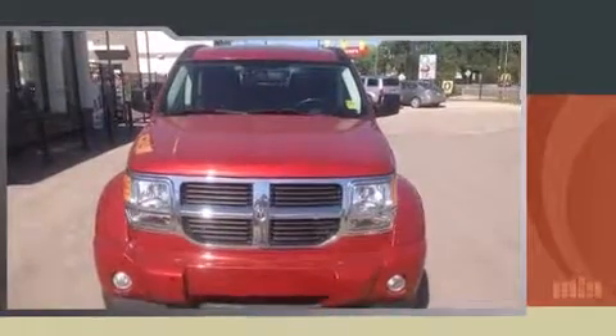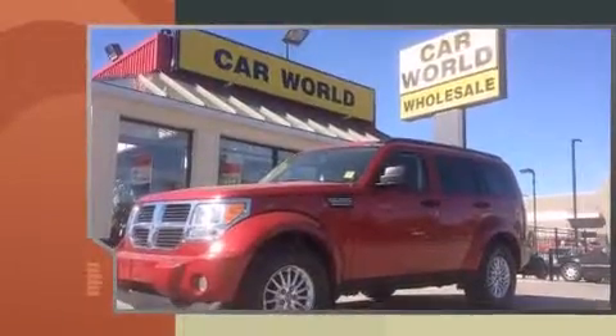Introducing the 2008 Dodge Nitro. It features an automatic transmission, four-wheel drive, and a refined six-cylinder engine.